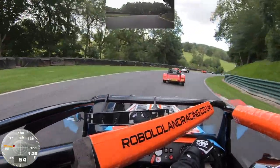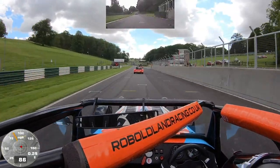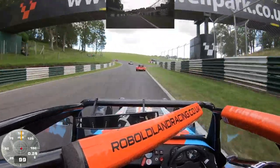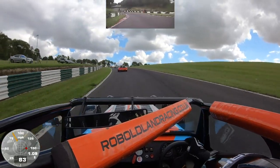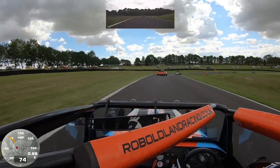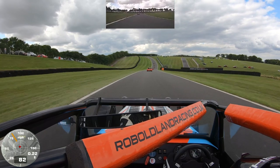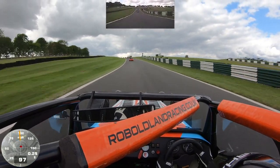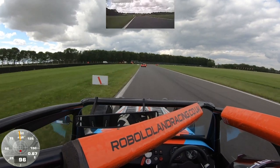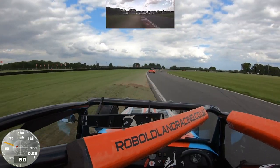Onto the start finish straight sitting right behind Marcus, trying to pick up slipstream and close that gap. Just over 100 miles an hour as we turn into turn one, Coppice. Turning through Charlie's — that's where I had to spin yesterday. Up onto the Park Straight and at the 100 yard board hitting the brakes to make the right hander, using all of the track and perhaps a little bit more on exit.